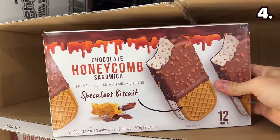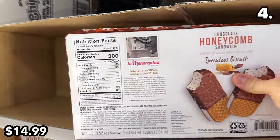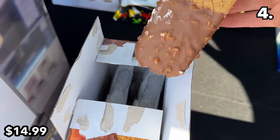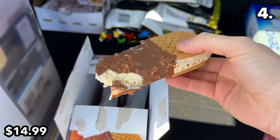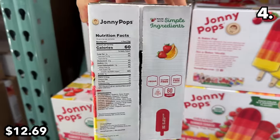Point four begins with a warning: if you want this 12-pack of chocolate honeycomb sandwiches at $15, make your move — store shelves are almost all bare just a few days after they debuted. They were absolutely delicious and clearly have not lasted long for very good reason. This 18-pack of Johnny Pops sunrise bars at $12.69 are organic.